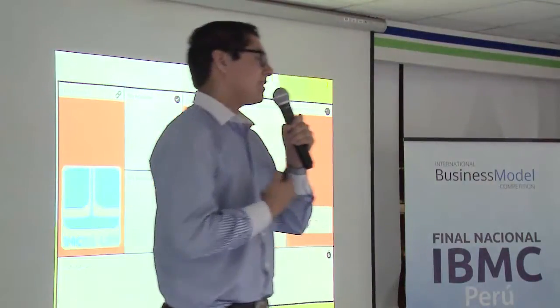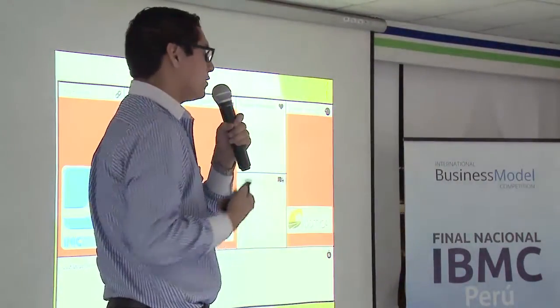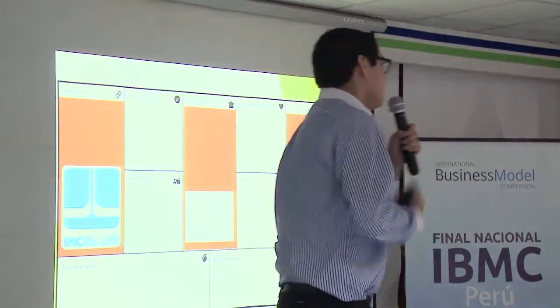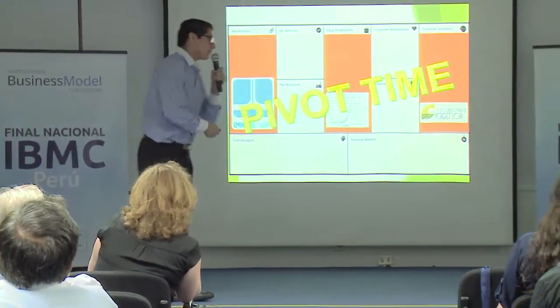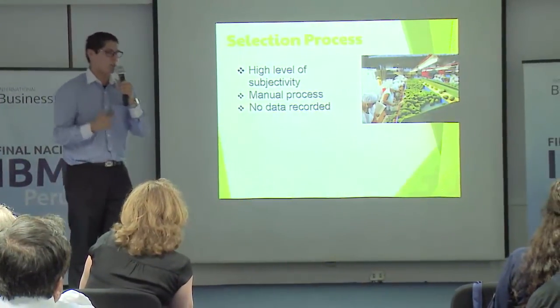Unfortunately, things didn't go as we expected and we didn't get any good results with the software. We couldn't find that level of maturity we wanted. We were about to give up, because it was also our thesis statement. However, we decided to pivot and change our plans, and go focus on the next process they had, which was the inefficient method of the selection process.